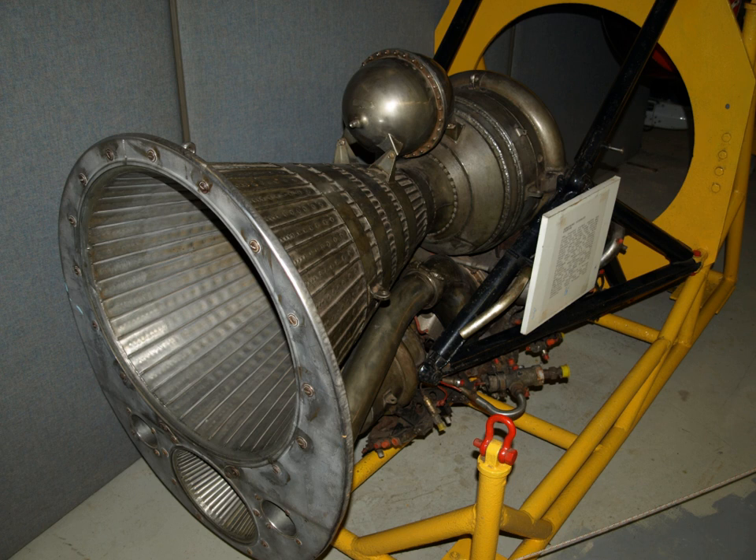The Armstrong Siddeley Stenter, latterly Bristol Siddeley BSST.1 Stenter, was a two-chamber rocket engine used to power the Blue Steel standoff missile carried by Britain's V-bomber Force. One chamber was used for initial boost, then 29 seconds after release the boost chamber was shut down and a smaller cruise chamber was used for most of the flight.